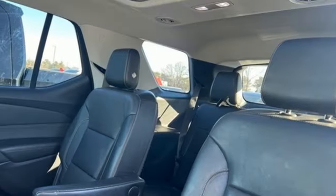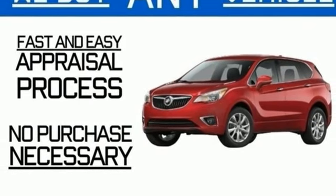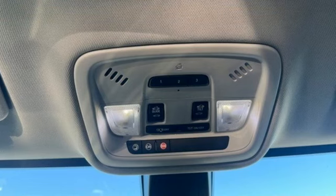Bluetooth wireless audio streaming, hands-free liftgate, Apple CarPlay, Android Auto, and heated and ventilated leather bucket seats.